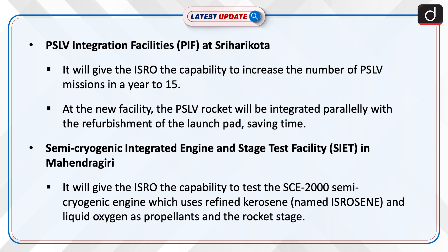Third, the semi-cryogenic integrated engine and stage test facility in Mahindragiri. It will give ISRO the capability to test the SCE200 semi-cryogenic engine, which uses refined kerosene named ISROCENE, and liquid oxygen as propellant, along with the rocket stage.